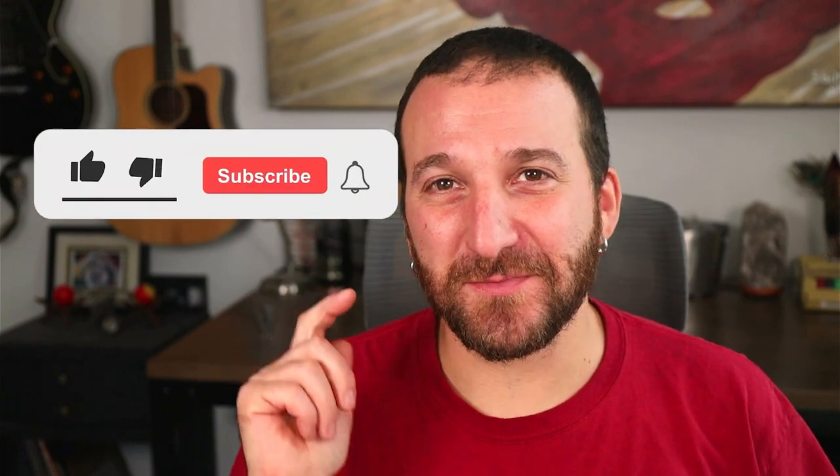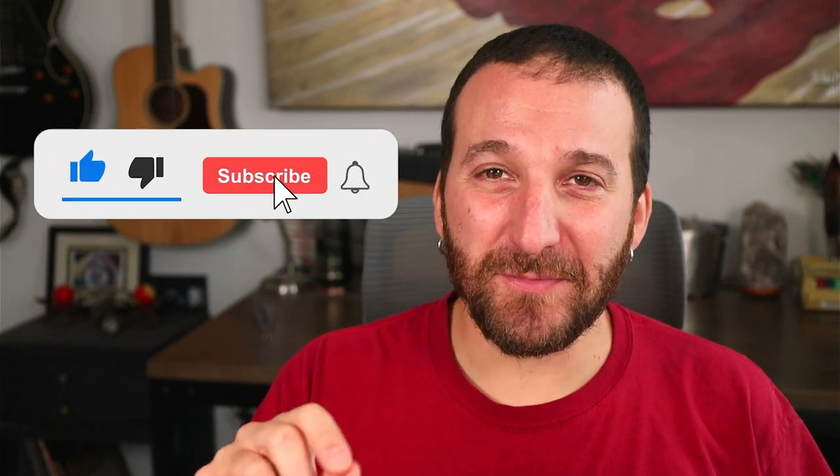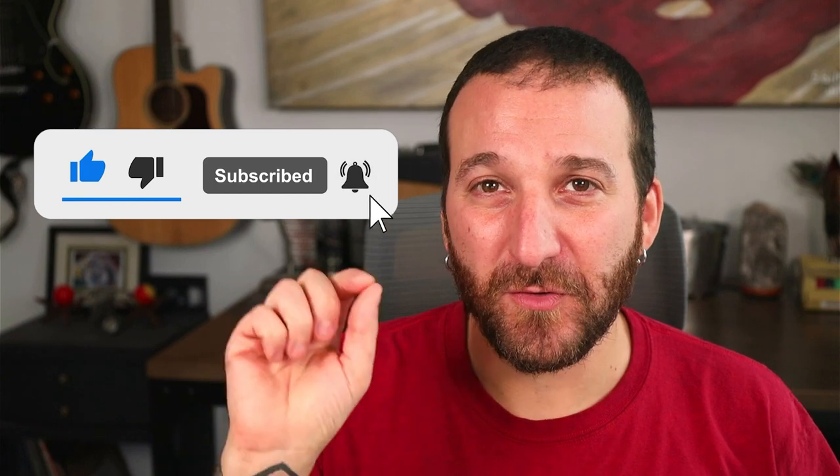If you're getting anything of value out of this, go down below and click the thumbs up button and subscribe to the channel. When you subscribe, click the little notification bell right next to the subscribe button and turn that to 'All' so you can be notified when I release new videos.